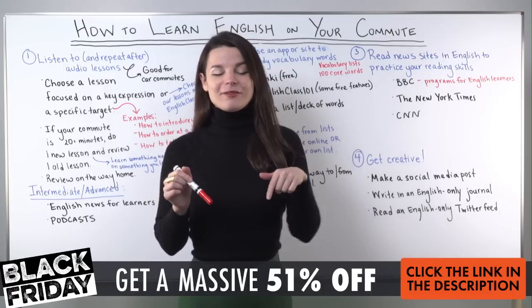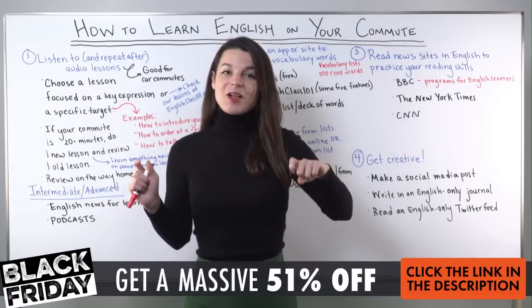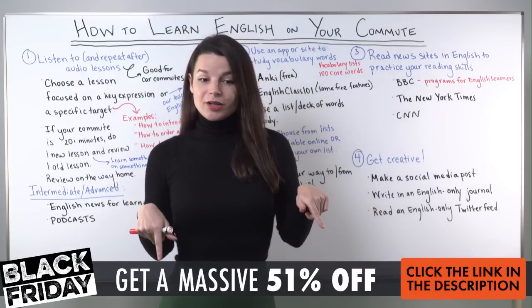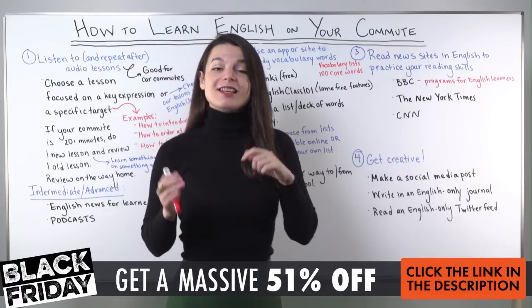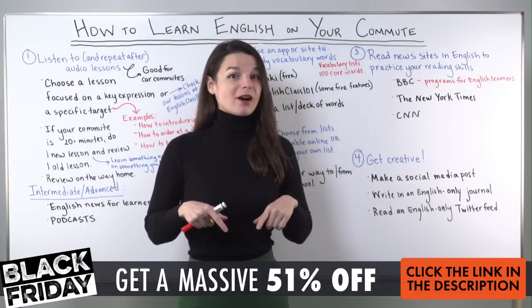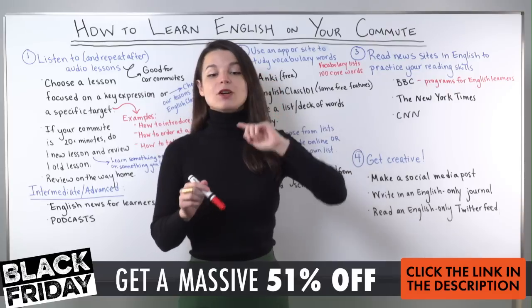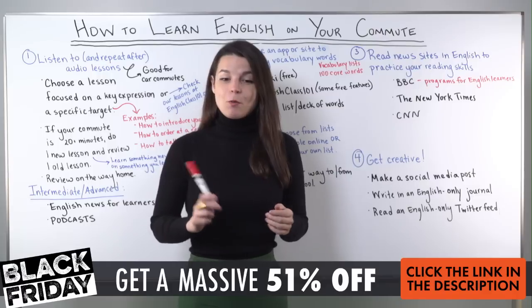A couple of announcements while we wait. First announcement is our Black Friday sale. We have a special Black Friday sale on this year — it is 51% off plans on our website. Please check out the link below the video if you're watching on YouTube, or above the video if you're watching on Facebook, to get 51% off our plans at EnglishClass101.com.